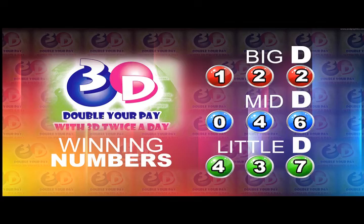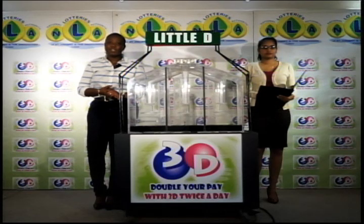Thank you so much for joining us. You can join us this evening for another 3D presentation on the Numbers Lotto and the Play 4 draw. Good afternoon.